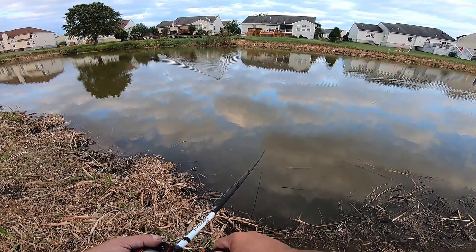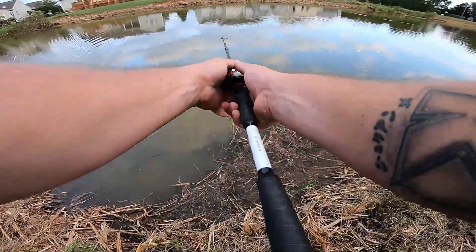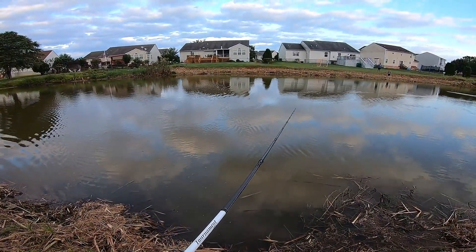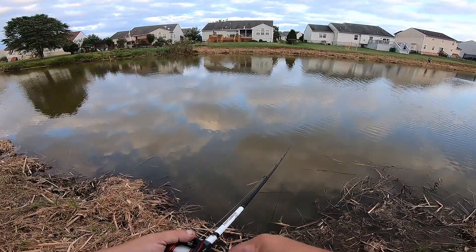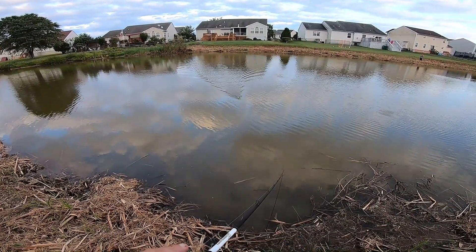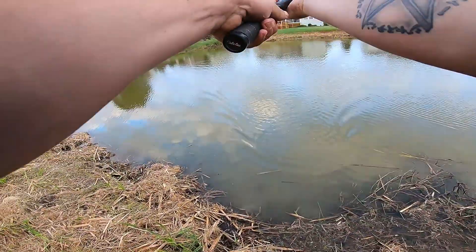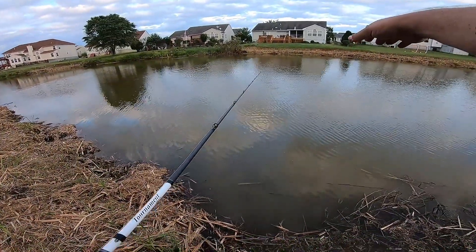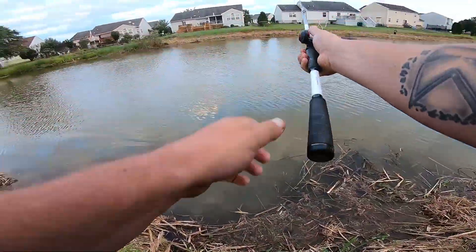Already thrown a bunch of casts and nothing hitting this bait yet, but we're going to be patient and keep casting. Got about 30 minutes of light left. Now that the whole topography of the pond has changed, where are these bass? They could be in the middle or on the sides — who knows. They've got no shade now to rest under, so my assumption is they'll be deep. But this pond isn't that deep in the middle — probably four to five feet at the most.